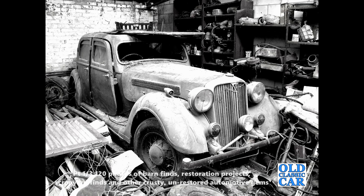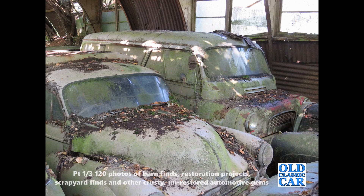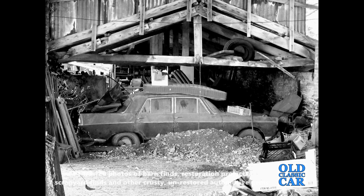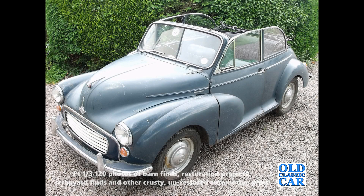Hello and welcome to the Old Classic Car channel. I love a good barn find and there still seem to be plenty of vintage and classic cars out there just waiting to be rediscovered — perhaps not in cobwebby old barns so much anymore, but in dusty garages, cluttered workshops and similarly rarely frequented locations. I've been interested in older cars, lorries and vans for over 35 years.